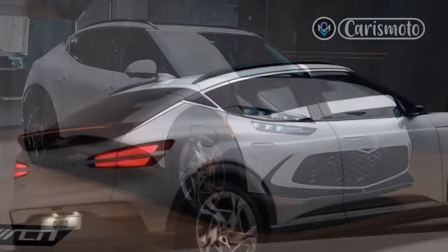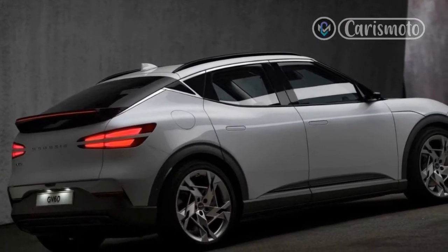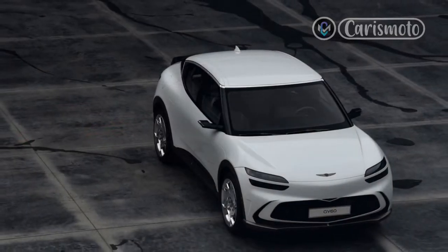The Performance versions of the GV60 also add the same electronically controlled suspension with road preview found on the GV70, along with a mechanical limited-slip differential. The second of those additions works flawlessly, as the GV60 puts down its power with no real drama.